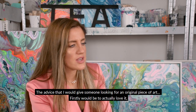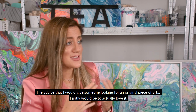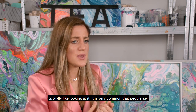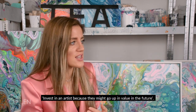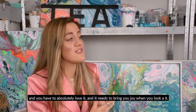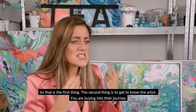The advice I would give someone looking for an original piece of art is firstly to actually love it. It's very common that people say invest in an artist because they might go up in value in the future, but you've got to forget about that, because you're the person living with that piece and you've got to absolutely love it — it needs to bring you joy every day when you look at it.